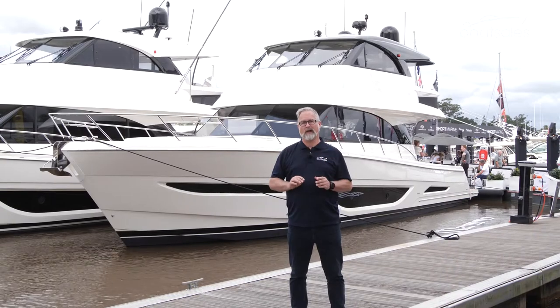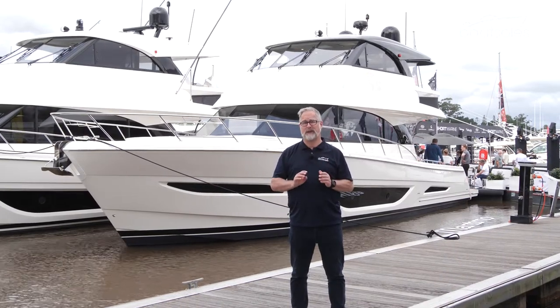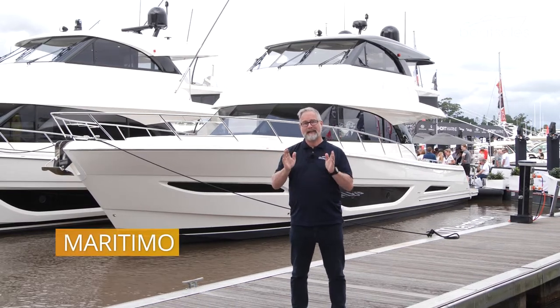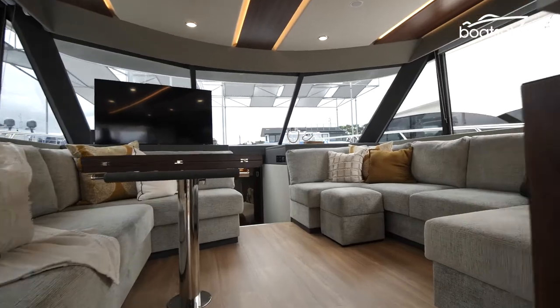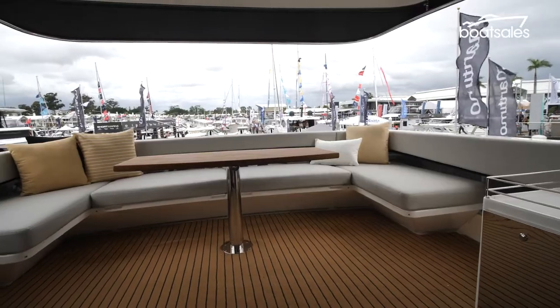Crosswater rival Maritimo has three global debuts at this year's show, with the smallest of them — and I'm using that term pretty loosely — being this one, the M60 flybridge. But Maritimo also has two of its new generation offshore boats here, one a sedan and the other a flybridge.